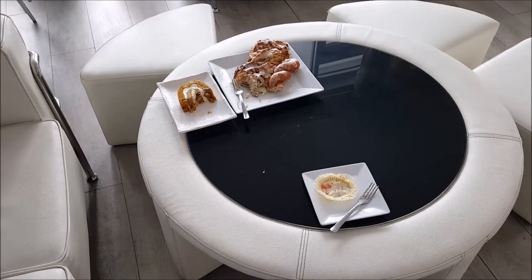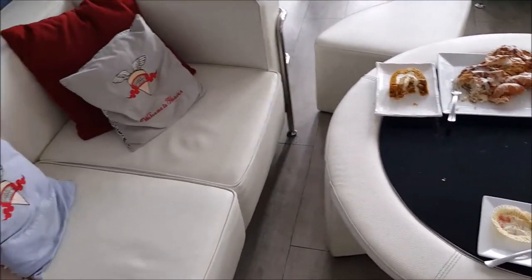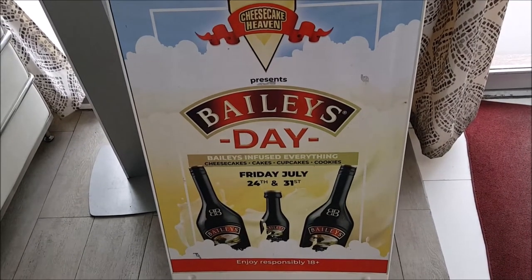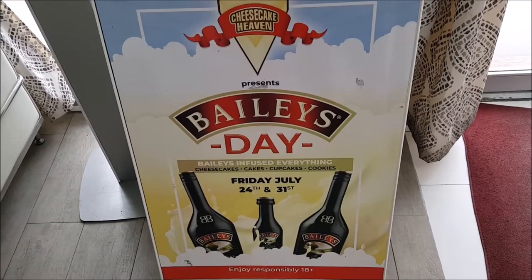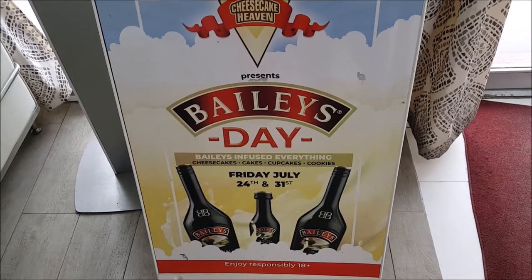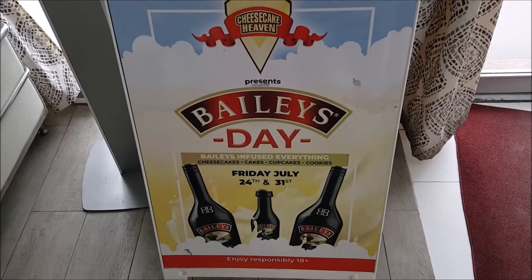I pulled the table up to the couch I was sitting on because of the length of my legs. I also see a sign that says 'Cheesecake Heaven Presents Bailey's Day — Bailey's infused everything: cheesecake, cakes, cupcakes, cookies.' I'm definitely going to find out if they're doing that this year. As for hours of operation: they're open Monday to Saturday, 10:30 AM to 5 PM, and closed on Sundays and holidays.